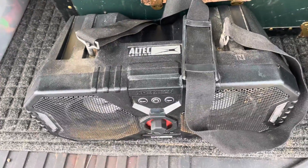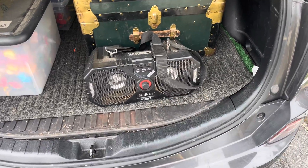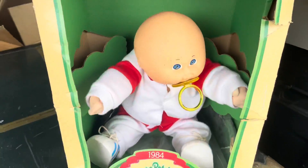To start off, we got this Altec Lansing Expedition. This thing retails for $249, so we're in the money right away. It didn't have a charging cable, which I have one in storage. And a little Cabbage Patch in box.